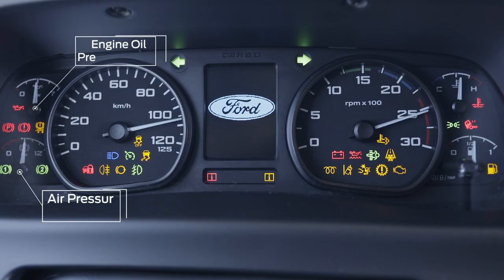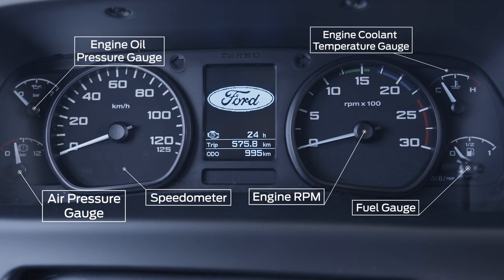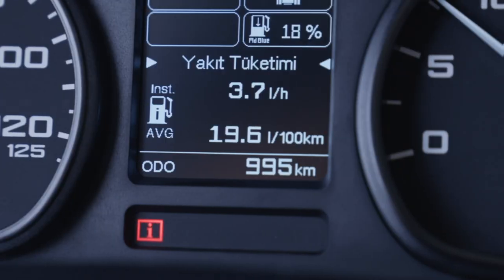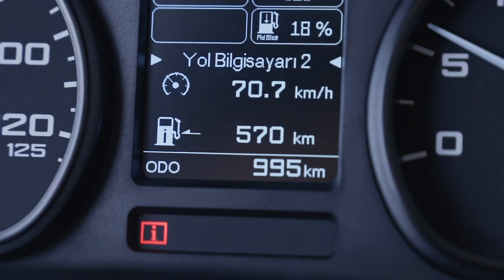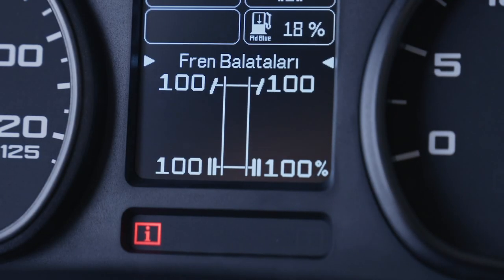The electronic dashboard and TRIP computer are engaged as soon as you turn the ignition, and deliver all the information you need whilst driving — everything from AdBlue levels, to current fuel consumption, to average speed, to total engine running hours, can be accessed here.